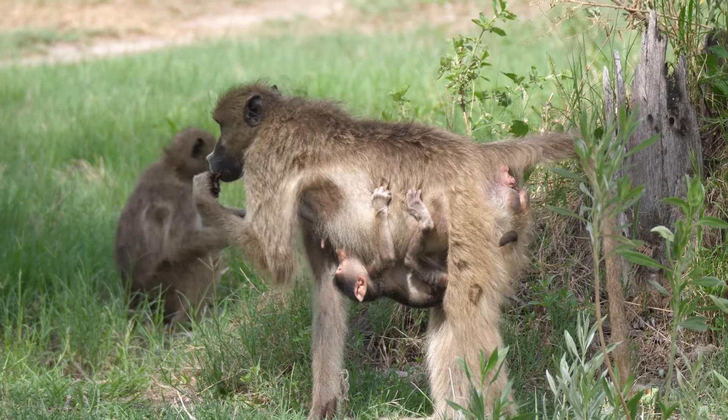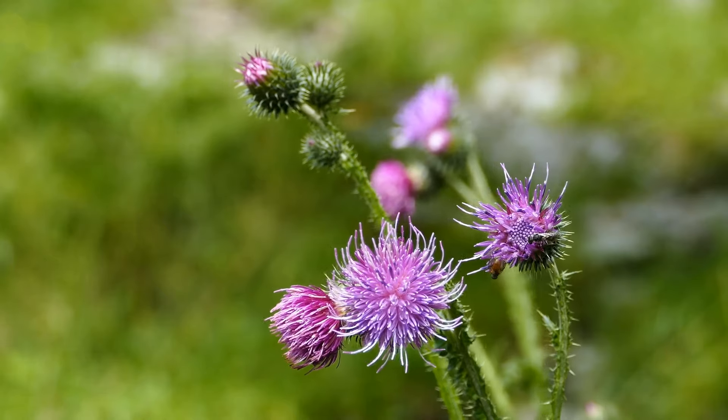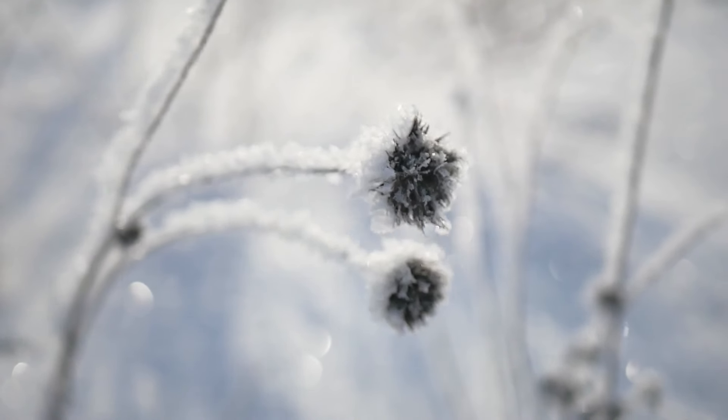Then there are plants like burdock that have seeds that can stick onto an animal's fur or a person's clothes. These hitchhiking seeds get carried off and then fall off somewhere else, ready to grow into new plants.